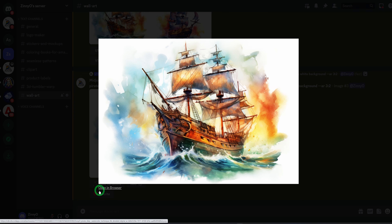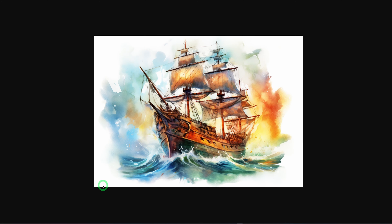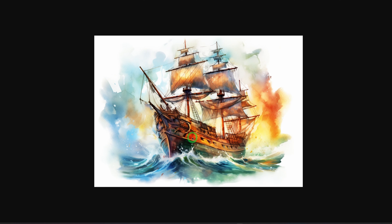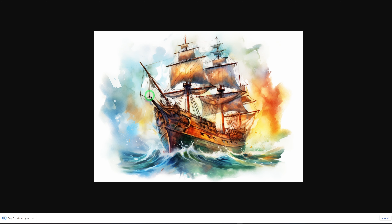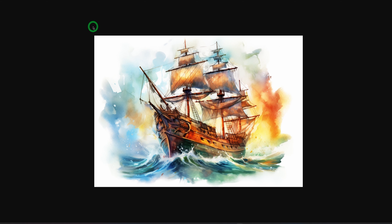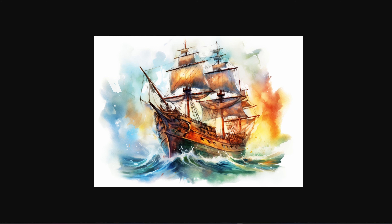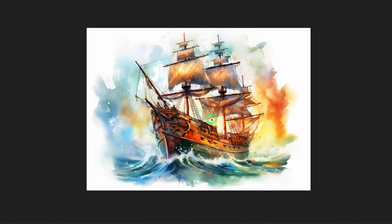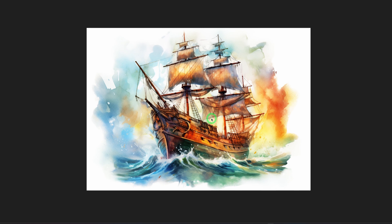Once the image is upscaled, we will save it — open it in browser, right-click, and save the image to your computer. The next thing would be to upscale these images because you can't use them the way they are — you have to upscale them for higher quality. As you can see, the image is a little bit blurred when you zoom in; it's not as clear as it should be.